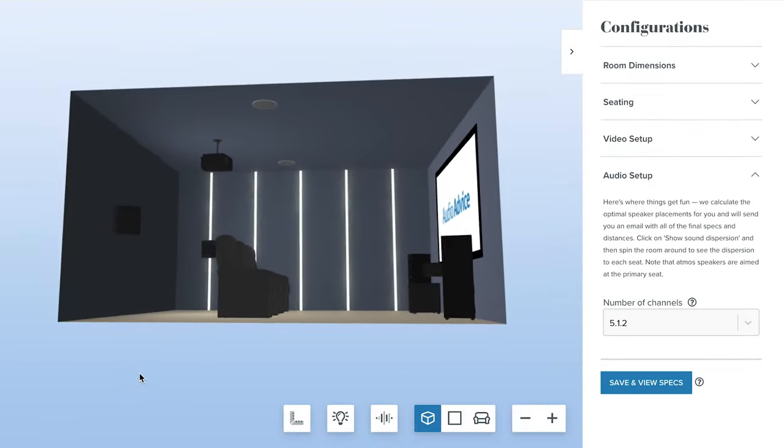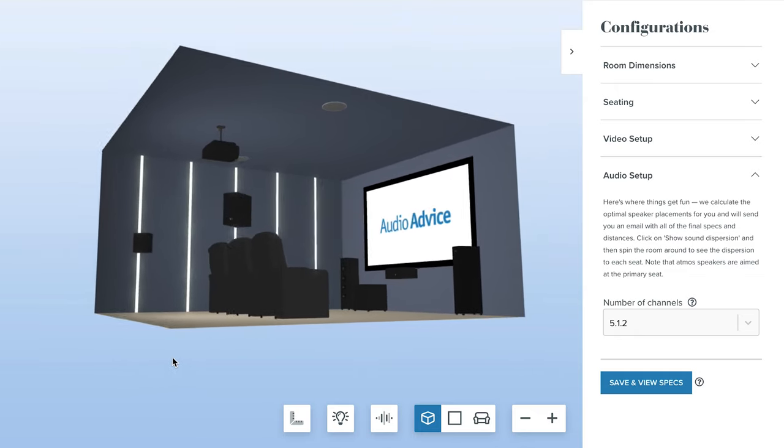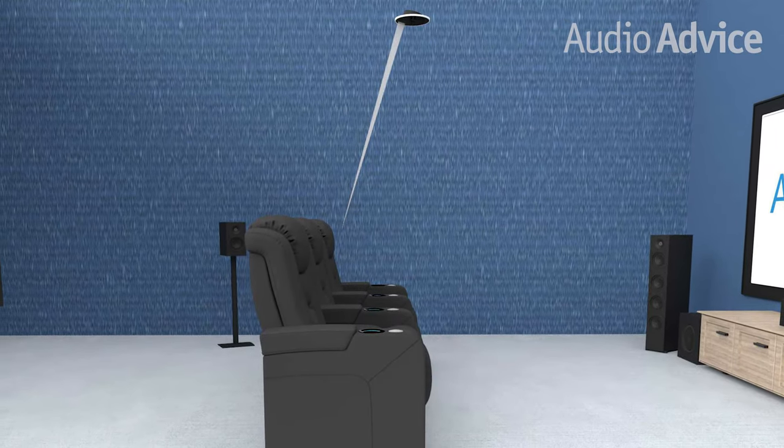There is one use case where we do feel that general-use in-ceiling speakers work really well. If you're creating a Dolby Atmos system with just one pair of height speakers, the height speakers are best positioned just slightly in front of the main seating area. But if your budget allows for it, the next speaker type in our lineup will provide a better listening experience.